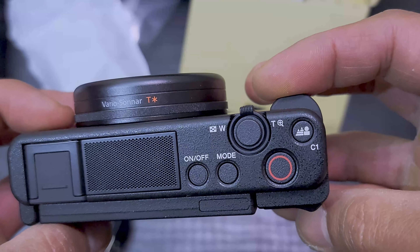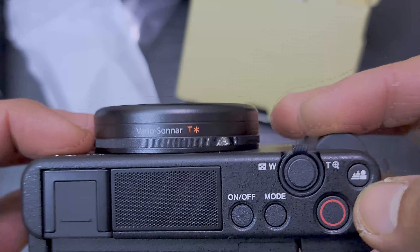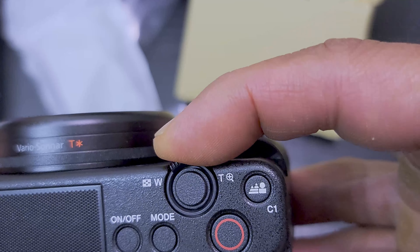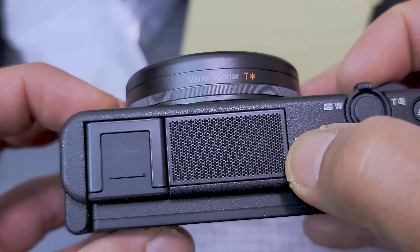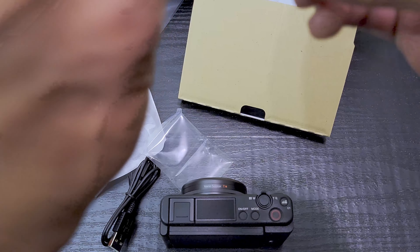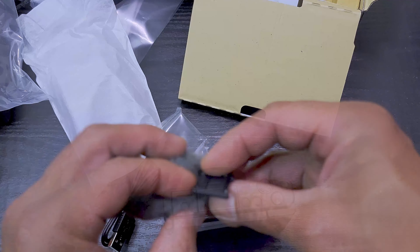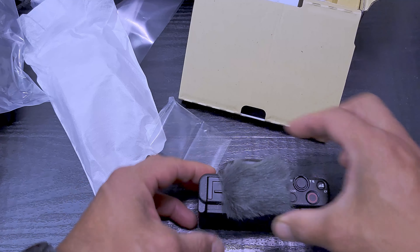Up top there's the big record button, mode button, and I'm not sure what this other button is — probably for wide panoramic shots. And there's your wide and close-up toggle button. Of course up here is the microphone. To put the wind filter on, the dead cat goes on here like so — and now you have wind noise reduction.